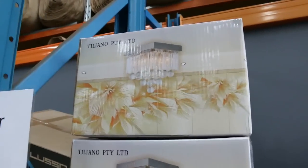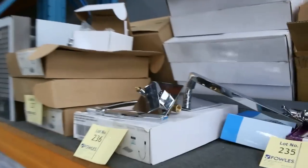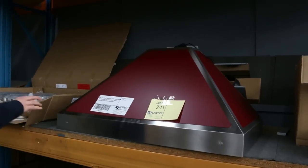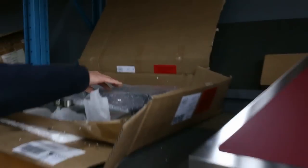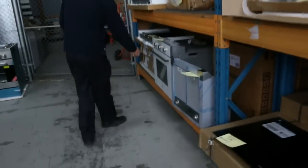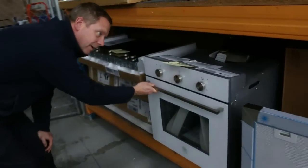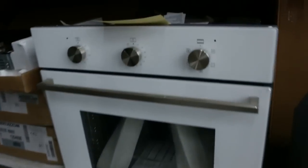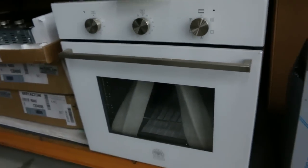Really nice looking units these ones. Down through here we've got plenty more cooktops, induction cooktops, and a nice range hood there — a beautiful Bertazzoni heritage range hood. Some beautiful Bertazzoni five-burner 900mm gas cooktop. And have a look at this — it's a white glass Bertazzoni oven. Beautiful oven, absolutely sensational.